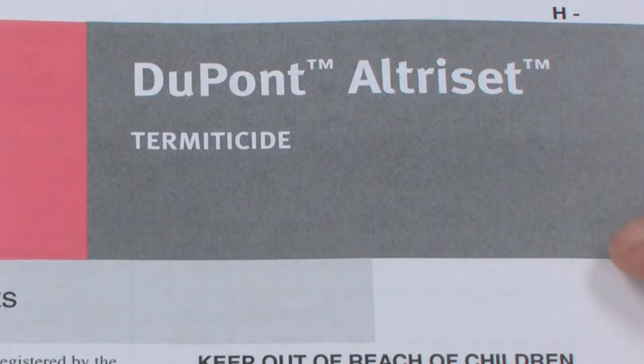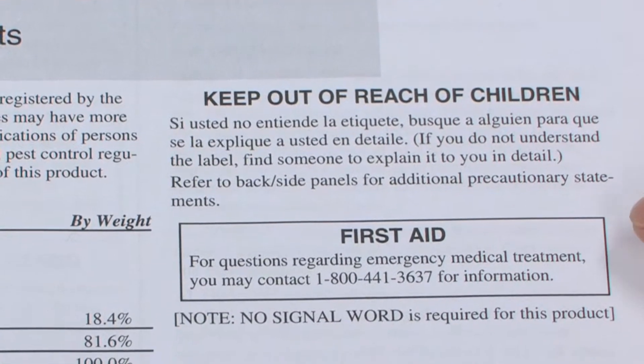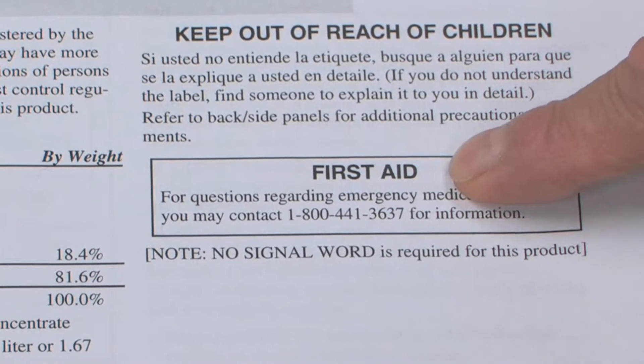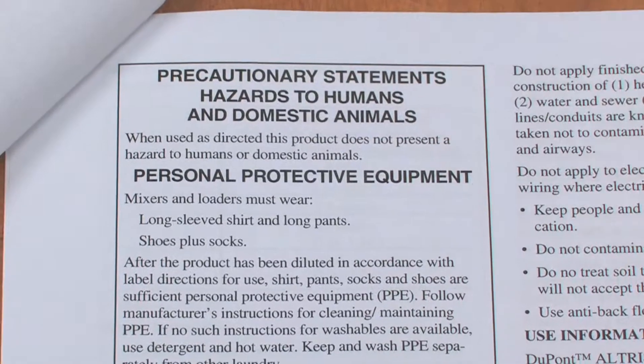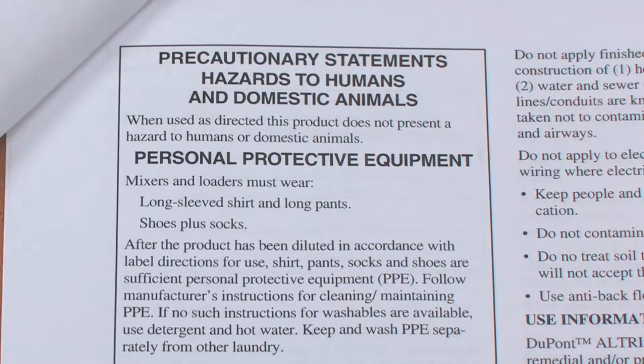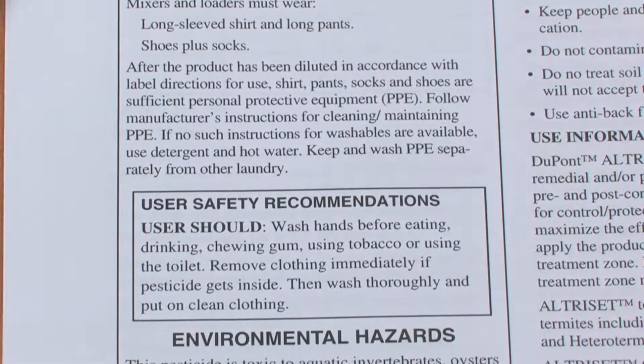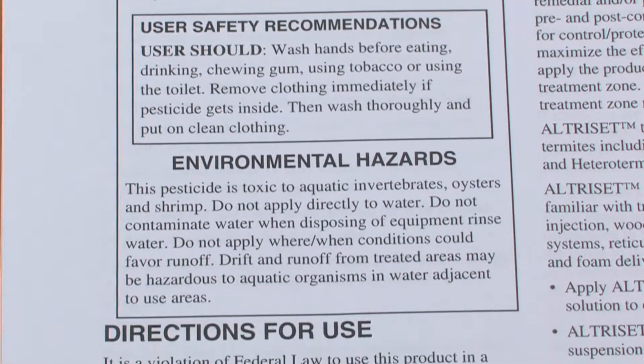For the DuPont Ultraset label, you'll see there's a really abbreviated first aid section, which tells you what phone number to call. Under the precautionary statements, it says when used as directed, this product does not present a hazard to humans and domestic animals. So in this particular case, this is a relatively non-toxic product.